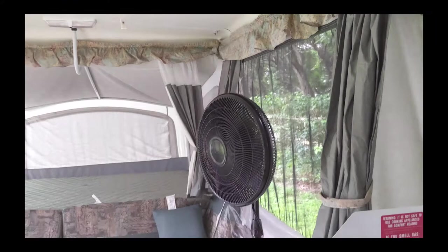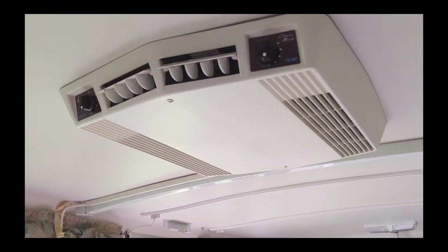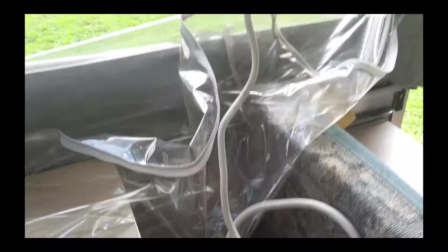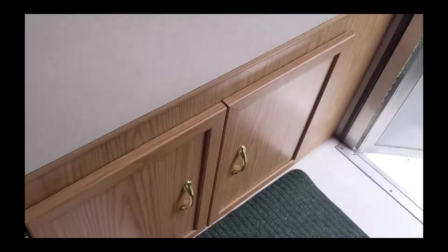The AC — I actually didn't realize this — I thought it would just run off the main power when I hooked it up, but it has its own separate power that you plug in as well. I don't have that where I'm at right now, so I'm just using a fan. You have some storage under there, more storage here, and in the big bed in back. The fridge is running right now.